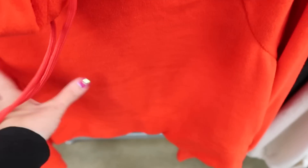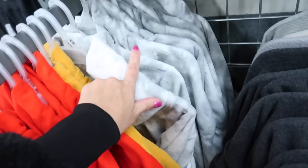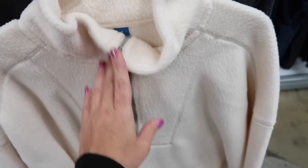New mock neck fleece tops — more of a shorter fit, really flowy in the body and super soft, with a drawstring around the neck. They come in orange, yellow, and black and white tie-dye. These are $29.99 — really cute to pair with leggings.